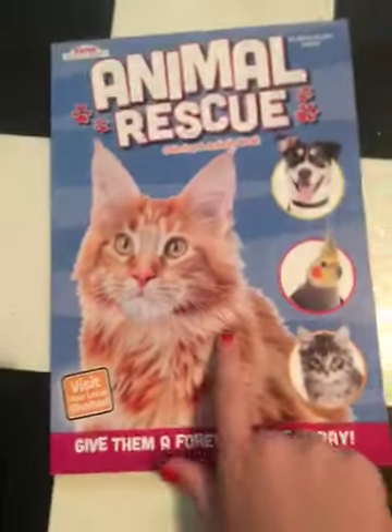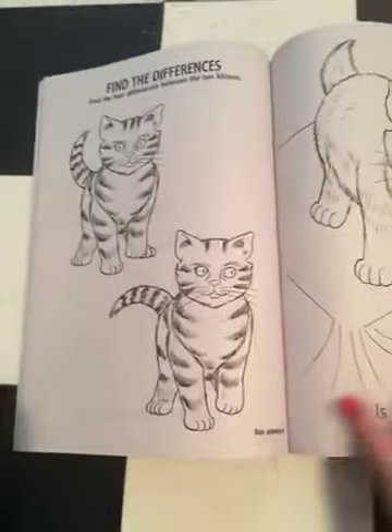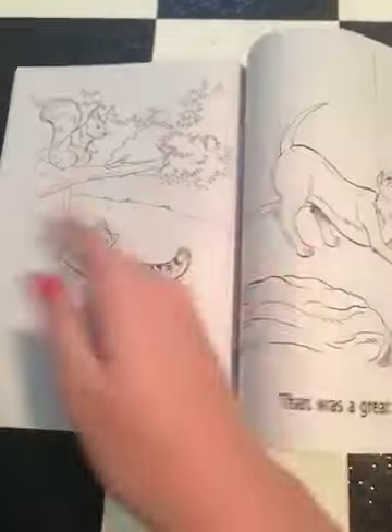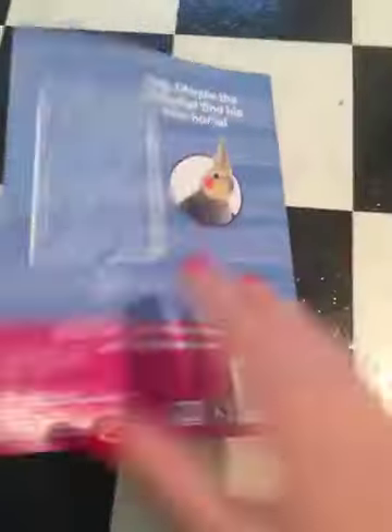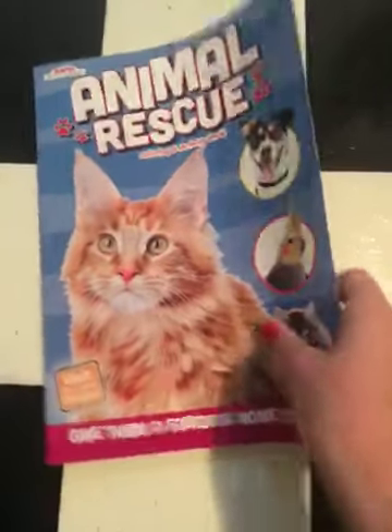The first thing I got was this Animal Rescue Coloring Book, and this basically has just some animals that you color in it. I got this for my little sister — I thought she'd really enjoy it, and it's a normal $4 book, so for $1 I was not going to pass that up.